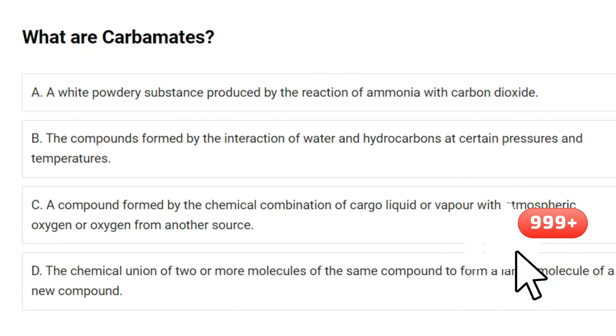What are carbamates? A. A white powdery substance produced by the reaction of ammonia with carbon dioxide. B. The compounds formed by the interaction of water and hydrocarbons at certain pressures and temperatures. C. A compound formed by the chemical combination of cargo liquid or vapor with atmospheric oxygen or oxygen from another source. D. The chemical union of two or more molecules of the same compound to form a larger molecule of a new compound. Answer: A. A white powdery substance produced by the reaction of ammonia with carbon dioxide.